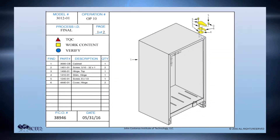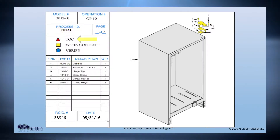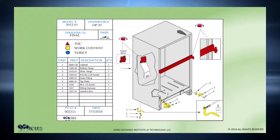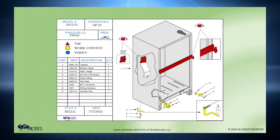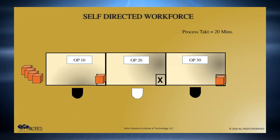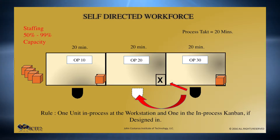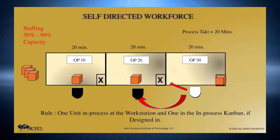Each op sheet displays three distinct elements of work: TQC work, work content work, and verify work. These op sheets are visibly displayed at the production line and are an important part of flexible employee training. Another element of DFT is the self-directed workforce. We will walk you through the flexing process, showing employees how to flex one up and one down and when to return to their primary positions.